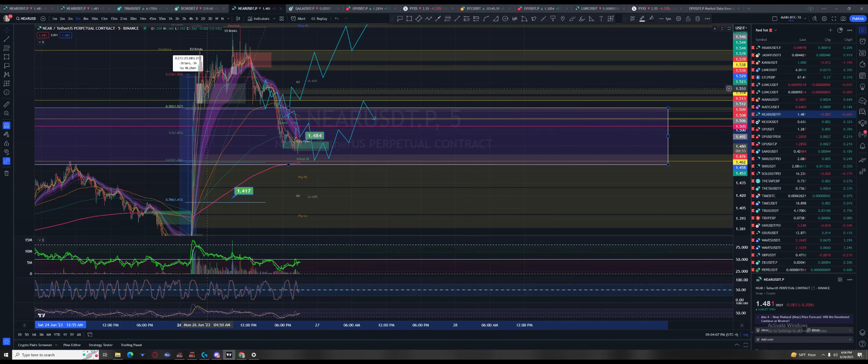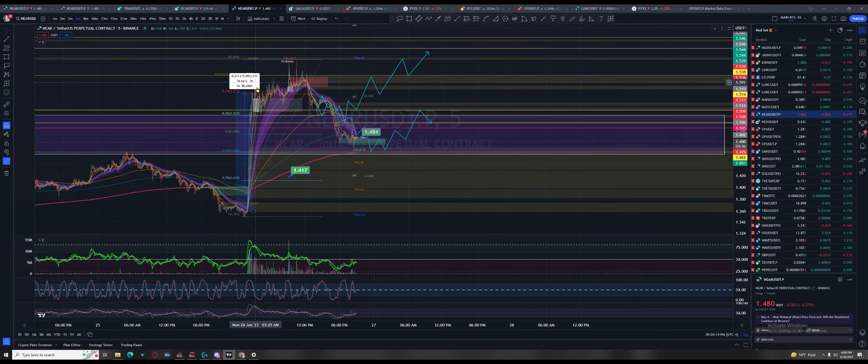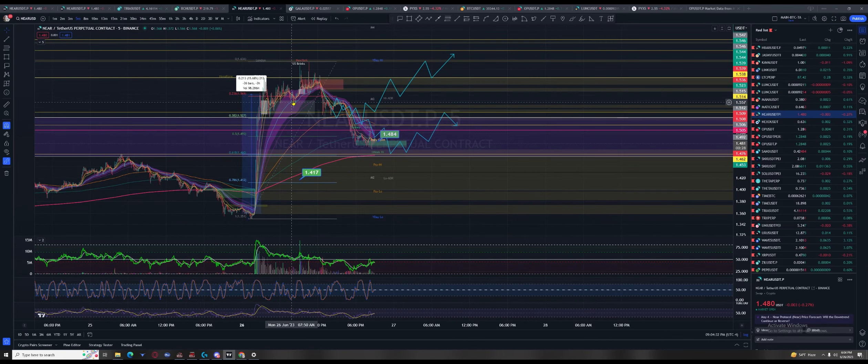It immediately went up and came down — would it bounce on the 38.2%? Wanting to keep it, it failed the fast fib up here but came into the most probable fib for a bounce to remain bullish. It honored it, stayed above the 50, came in and tested lower, giving the impression — at the New York Brinks — these guys know how to make money.